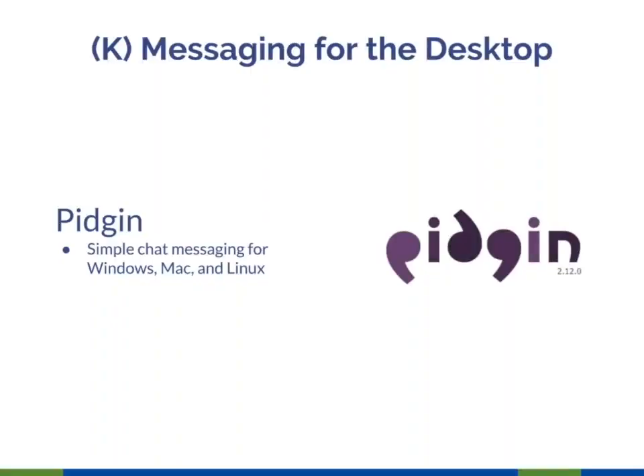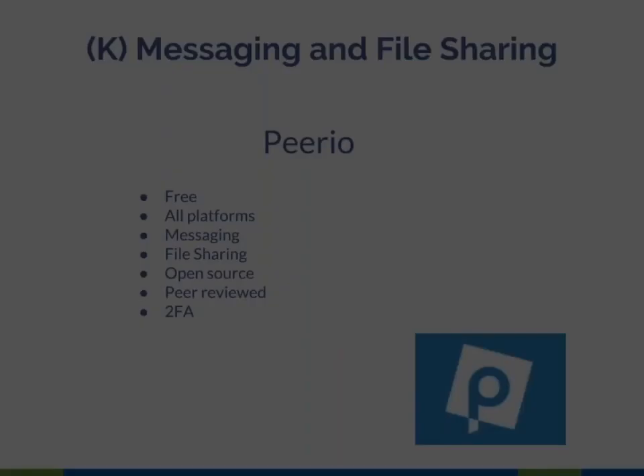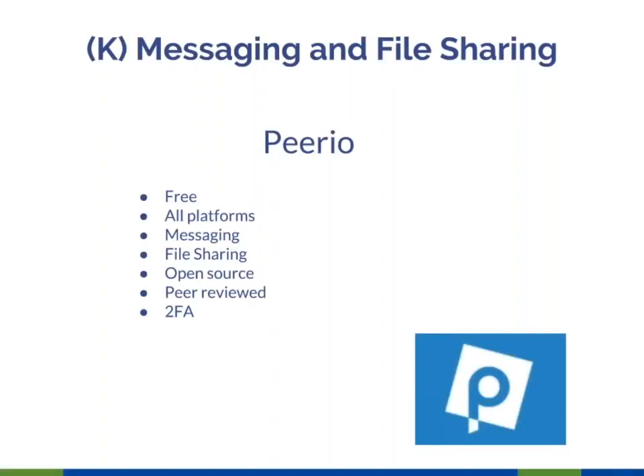Pidgin is a simple chat tool for the desktop — the other apps we discussed were primarily intended for mobile. Peerio has a little more functionality than the other messaging tools in that it also includes file storage and sharing. While not as widely reviewed as Signal, it has been peer-reviewed and is indeed respected, so it's worth giving a try.